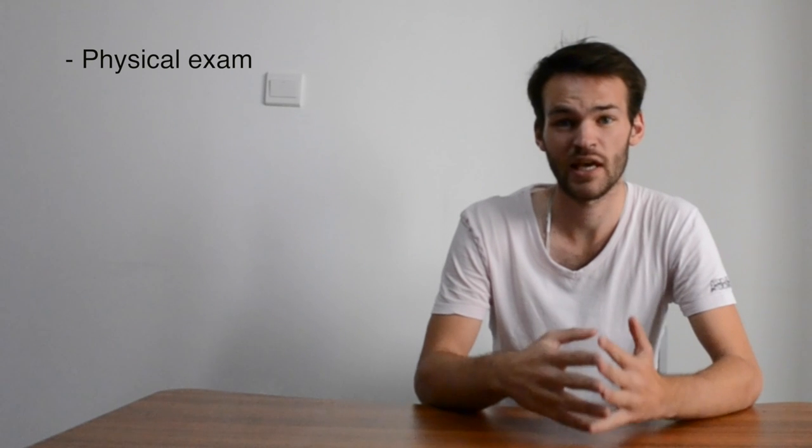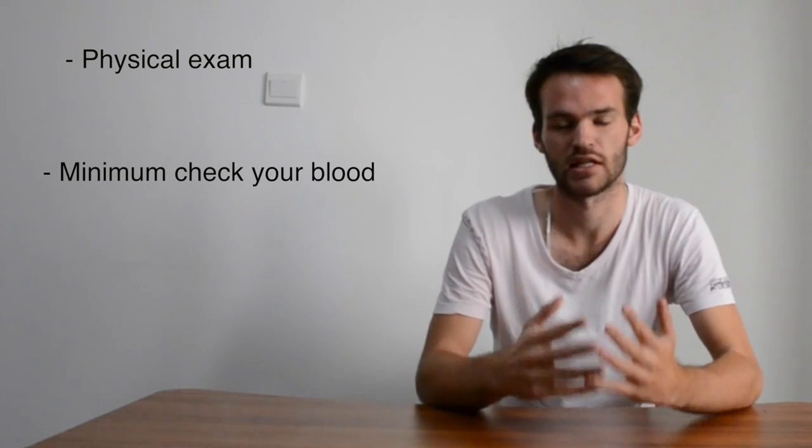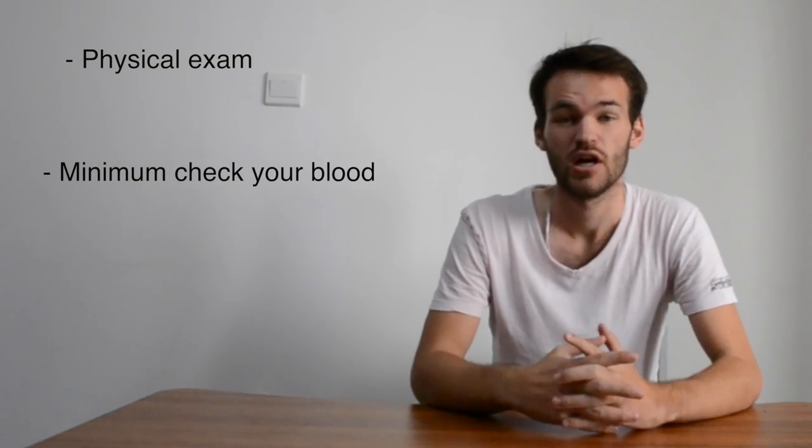First, before applying for the permanent residence visa, you need to have your physical exam. If you followed my advice, you already did it in your country, but you need to do it again. You need to check your blood in China — they require it.